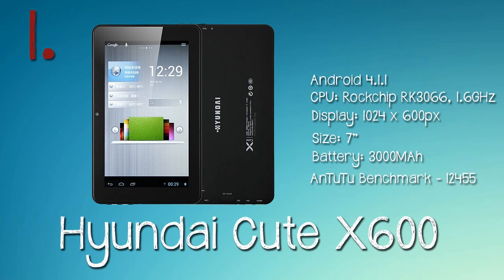And the number one is another tablet from Hyundai, just new on the market — it's called the Hyundai Cute X 600. This comes in at $109, and look at the score — it's amazing for that price. Must say bye bye!